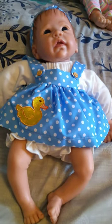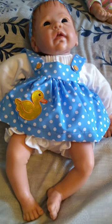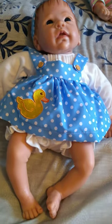Hi guys, I want to introduce to you my Ashton Drake Elizabeth. I got her off of eBay for $40 and then $15 for shipping.